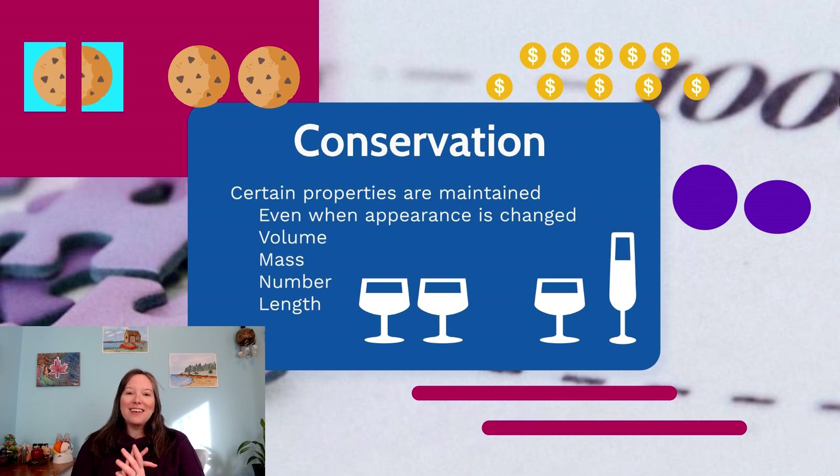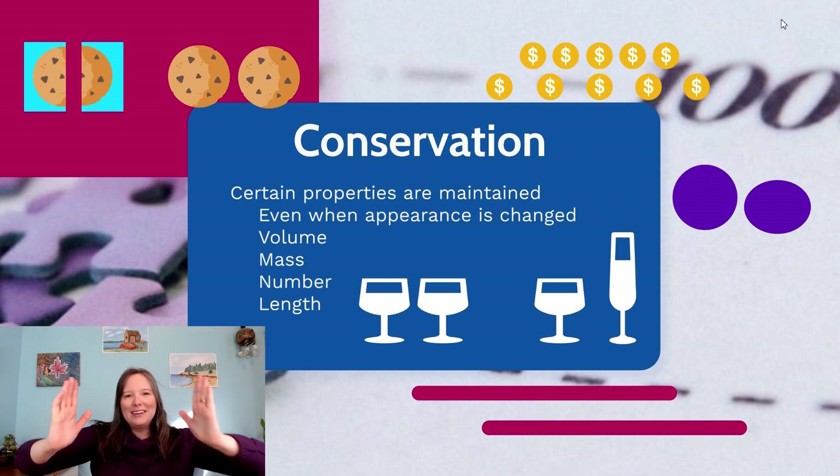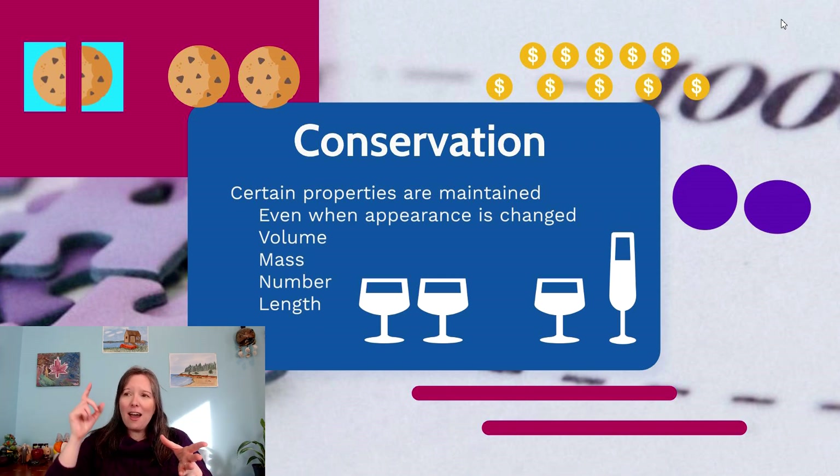We can also see this with conservation of number. If you take candies or coins and make two neat rows of five, lined up one-to-one, and ask if there's more in one row or the other, children — even those who can count to five — will say they're the same. But if you spread one row out, making the gaps larger without adding or removing coins, and ask again, they will count to five but still say there's more in the spread-out row. That's because they're attending to length more than to number.